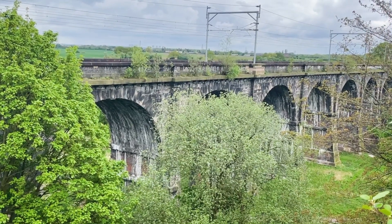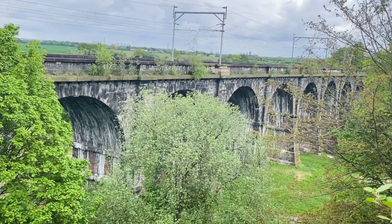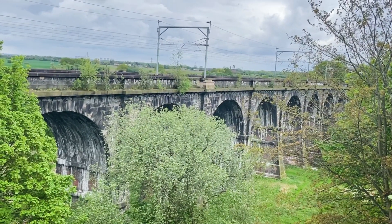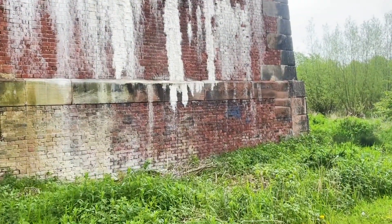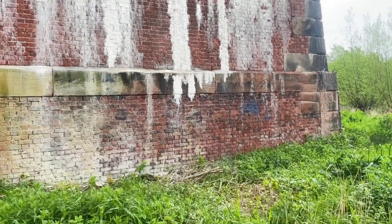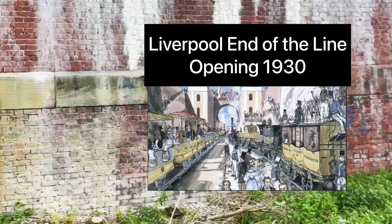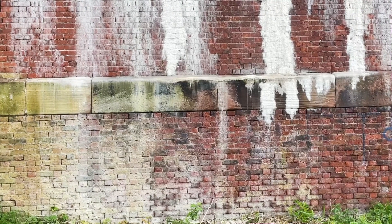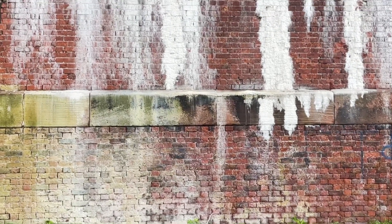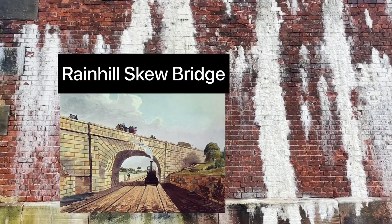The viaduct stands 21 metres above Sankey Brook and has nine semicircular arches spanning 15 metres each. This line is 31 miles long, and the Sankey Viaduct is one of 64 bridges and viaducts that make up the line from Liverpool to Manchester.